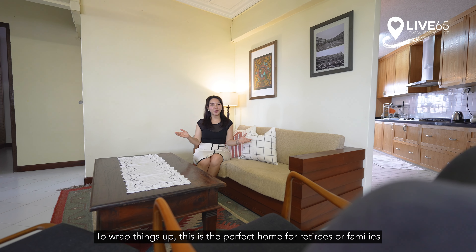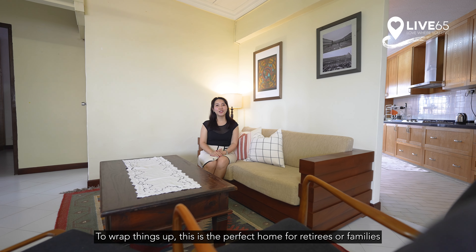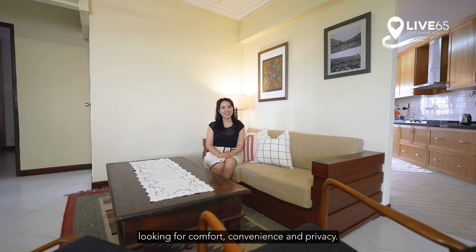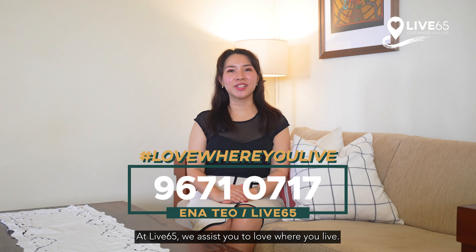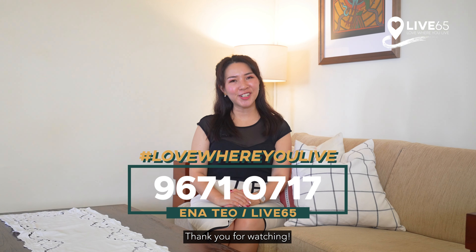To wrap things up, this is the perfect home for retirees or families looking for comfort, convenience and privacy. So if you would like to arrange a showing, simply contact me at Lift65. We assist you to love where you live. Thank you for watching.